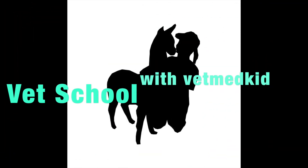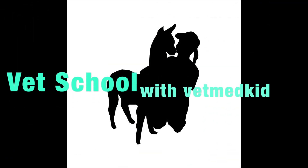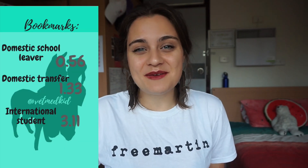Buckle up and get ready for a form-filling ride. So you've decided that you want to become a vet, but how do you go about the process and have you got the right prerequisites? Today at Vet School with Vet Med Kid, I'm going to be telling you all about the application process for the University of Queensland.